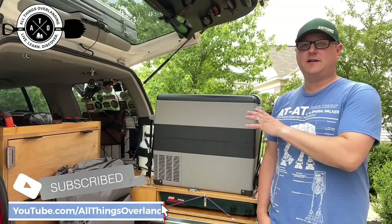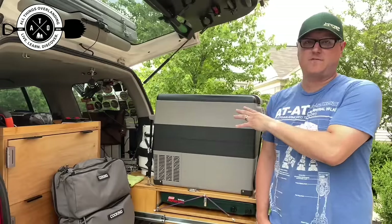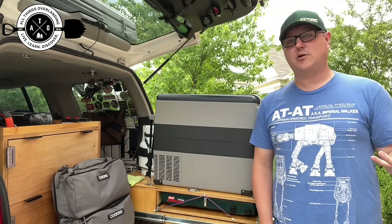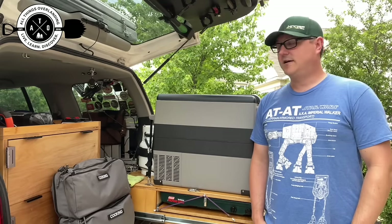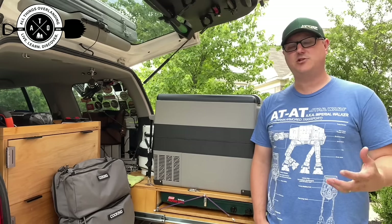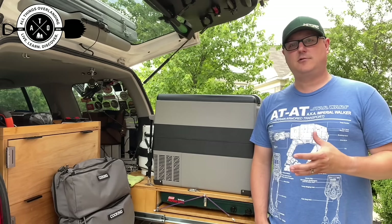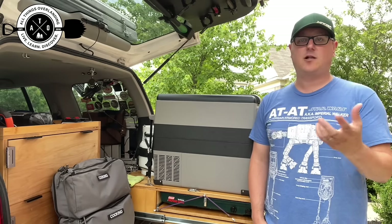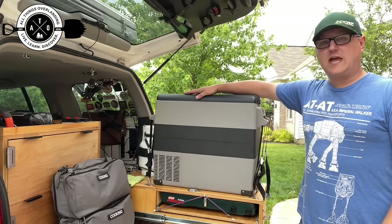My first piece of gear is definitely my Alpacool 58-quart fridge freezer. This thing is super inexpensive — about $300 is what I paid for it. I've had it for almost a year now and it's been flawless. It does require some sort of power, so be aware that you need a deep cycle battery or a lithium ion portable generator-style battery to run the fridge for long periods. In my case I've got a deep cycle AGM battery powering the fridge, with solar topping it off while I'm parked.